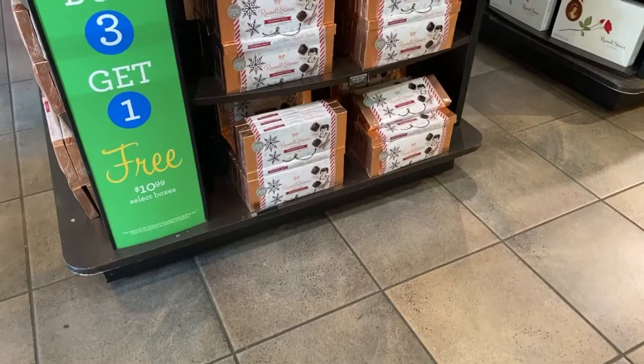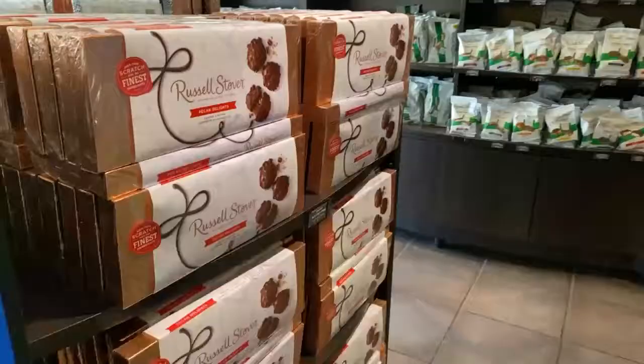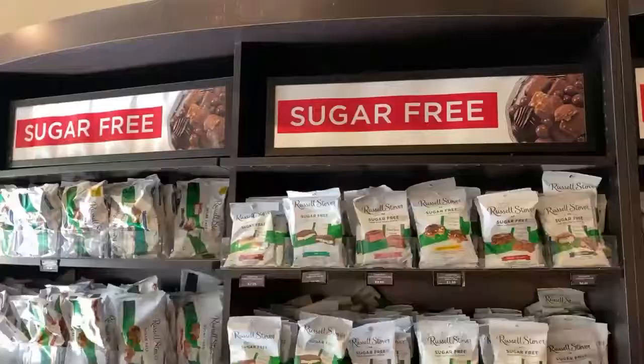They currently have a deal going on where if you buy three boxes of chocolate you get one free. And each box of chocolate is running at $10.99.